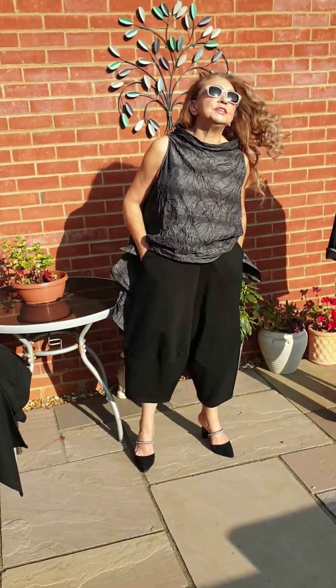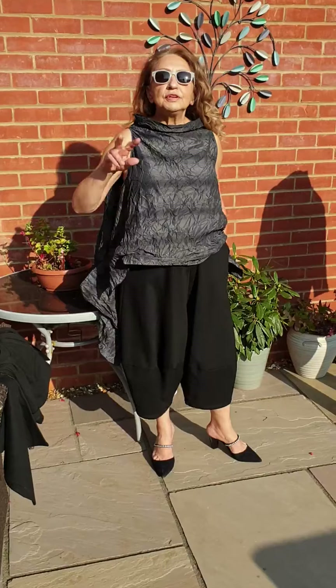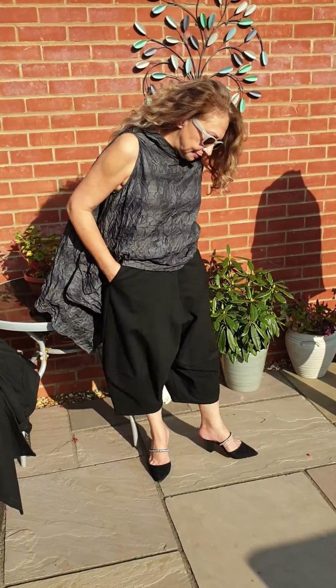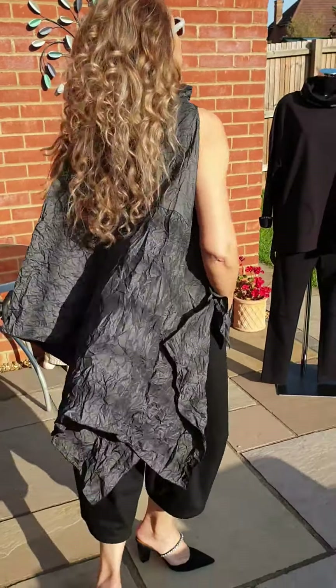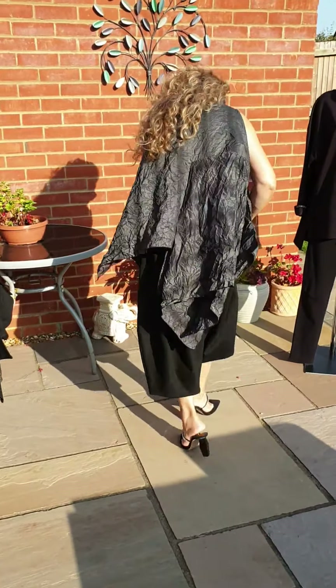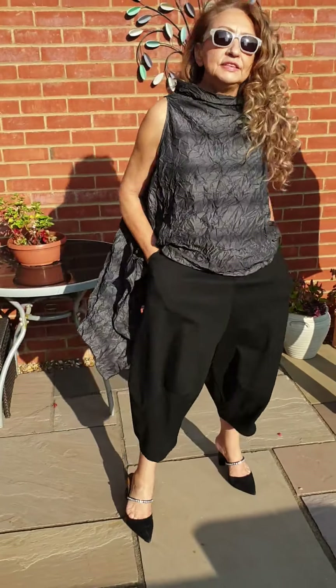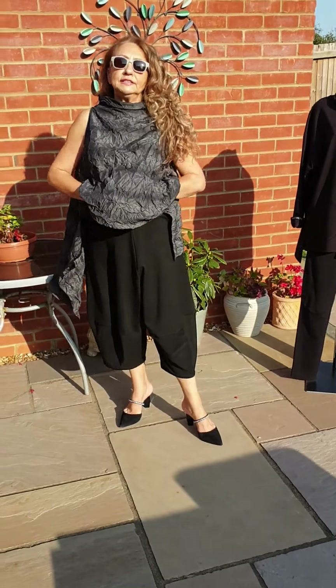I've put it with what you call pantaloons — a kind of Zenia style — which I think are quite fun, though some people might not like this look, which is understandable. It's very comfortable, that baggy look. Beautifully packed, loads of room in the waist.